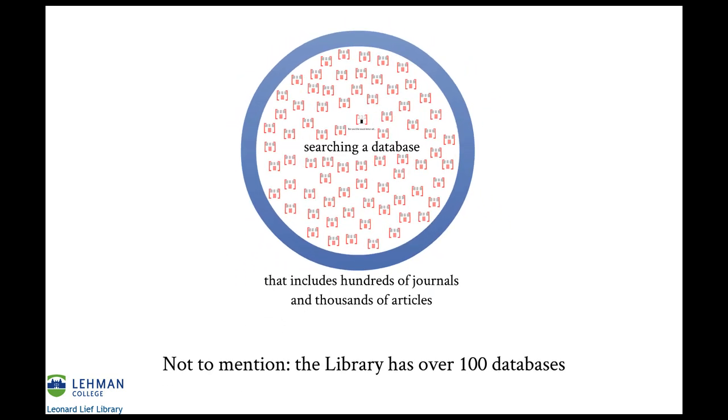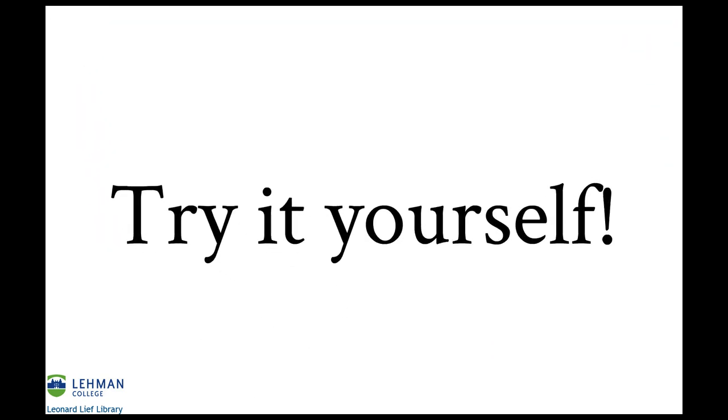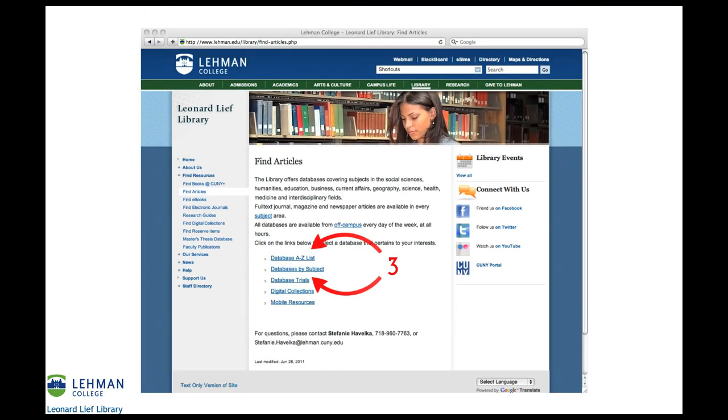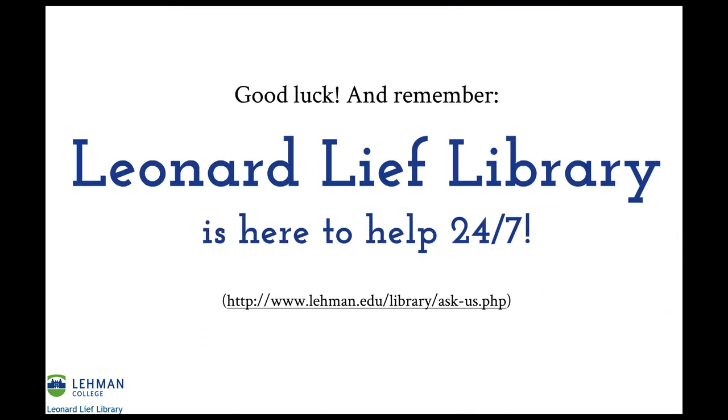Not to mention that the library has over 100 databases. Try it yourself! Visit our website at lehman.edu/library and select Databases. From this page, you'll have two options: to see a list of our databases in alphabetical order, select Database A to Z List; to see a list of our databases grouped by subject or discipline, select Databases by Subject. Good luck! And remember, the Leonard Leaf Library is here to help 24-7.